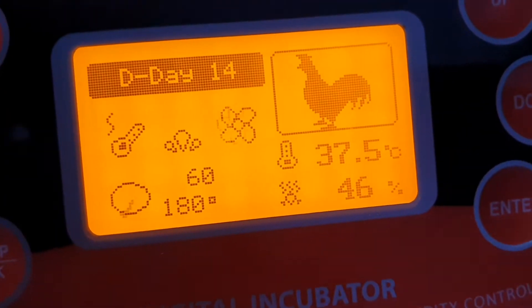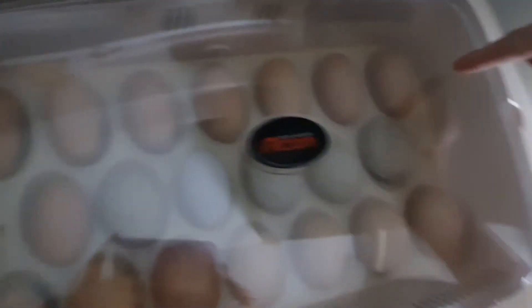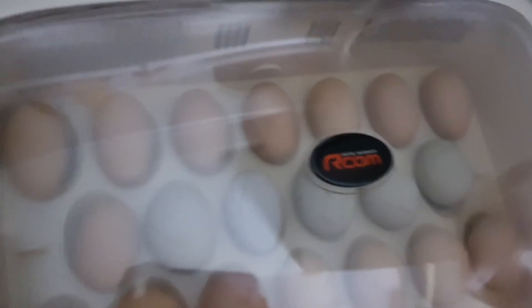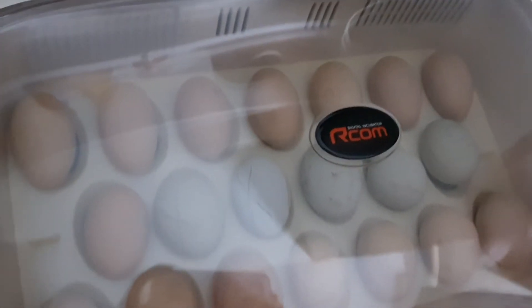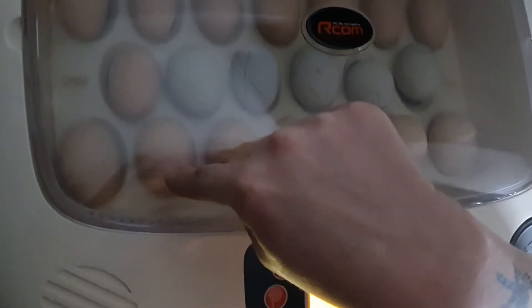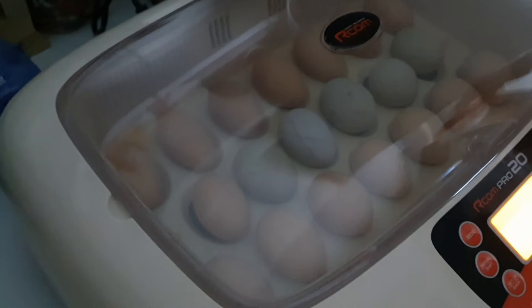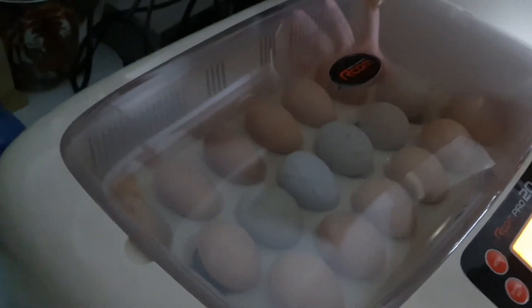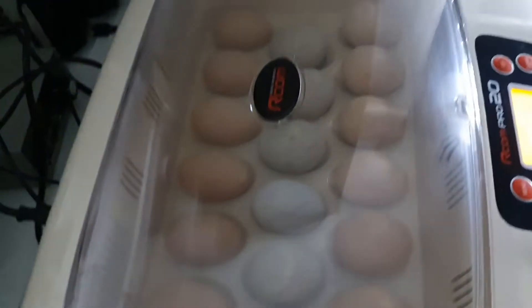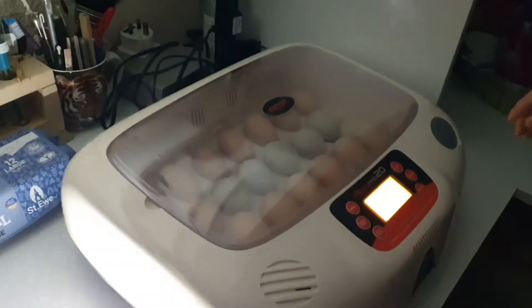At the top I have eight Buff Orpington eggs, five Blue Araucana eggs, and then from somebody else I have another seven Buff Orpington eggs from a different breeder at the bottom. So the Araucana and the bottom Orpington eggs are from one breeder, and the other Buffs at the top are from a second breeder.